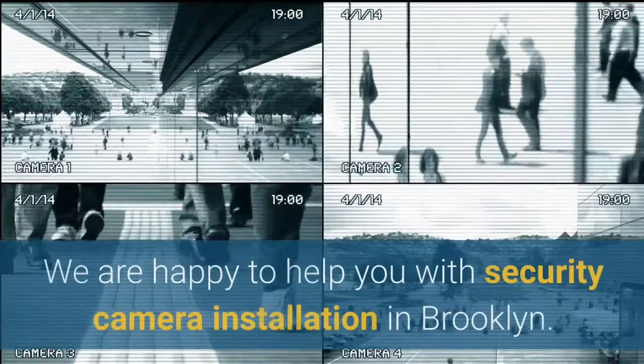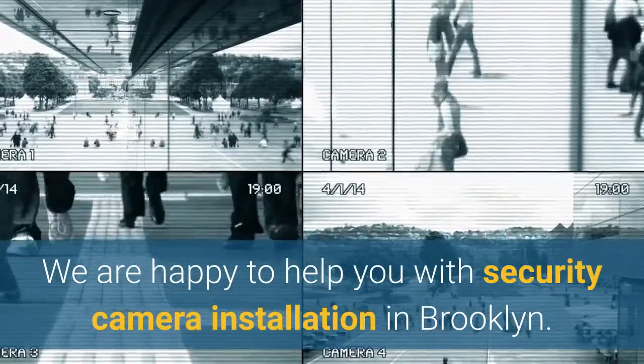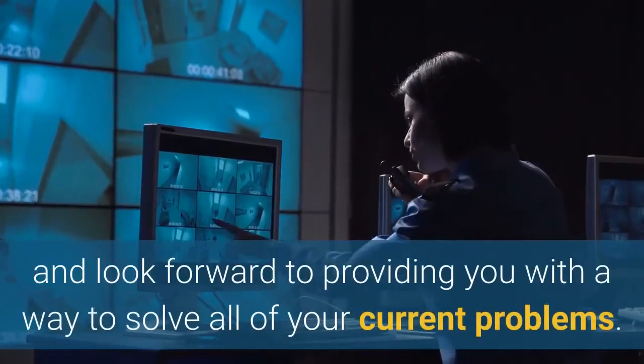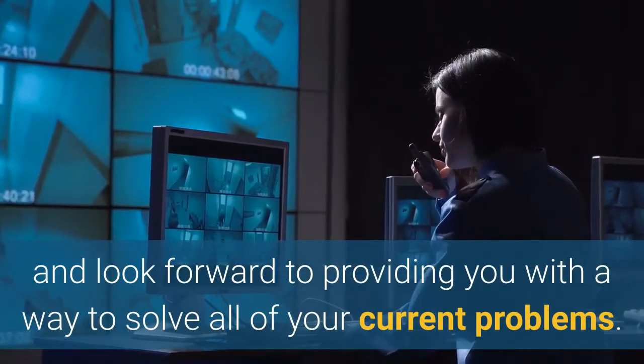Security Camera Installation. We are happy to help you with security camera installation in Brooklyn. We have experience servicing homes and businesses, and look forward to providing you with a way to solve all of your current problems.